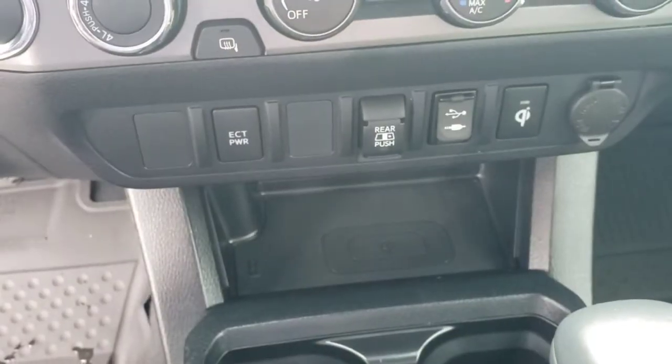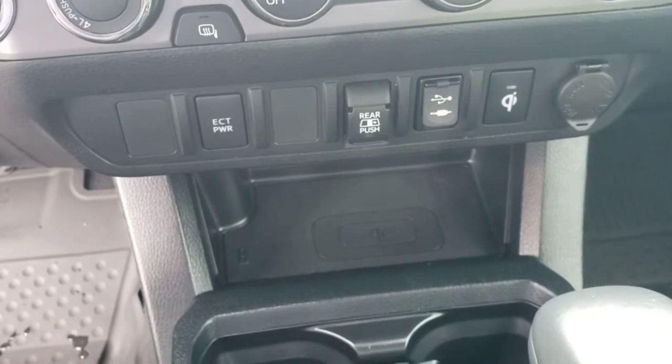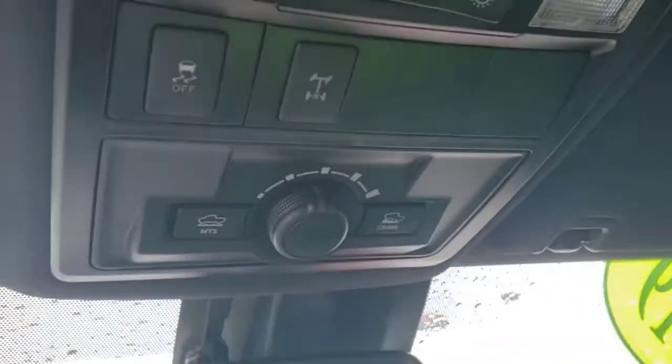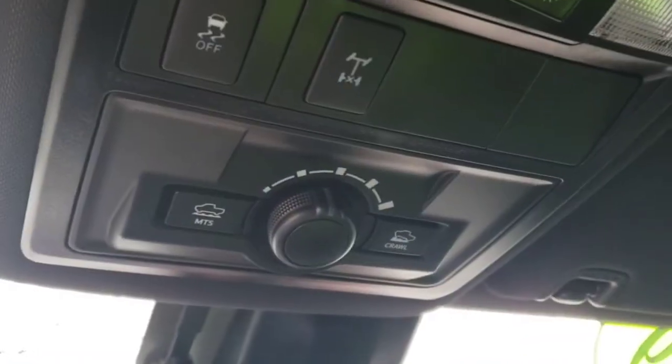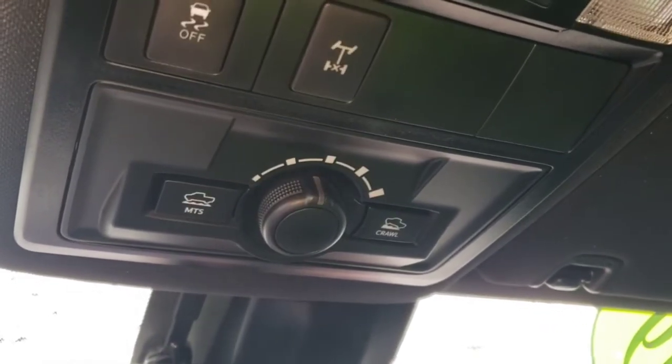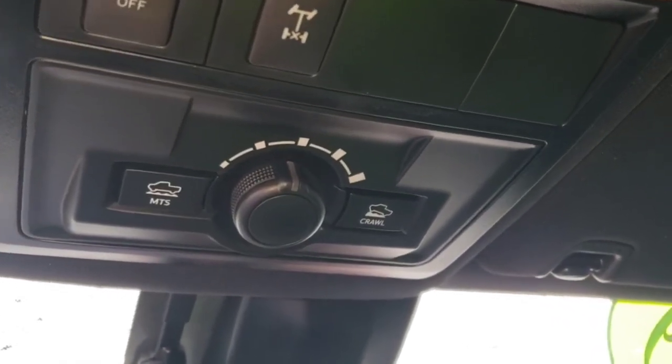The ETC is for electronic control transmission — probably not something you're ever going to really mess with. But this is a TRD Off-Road Tacoma, so it's got some cool features going on up here.